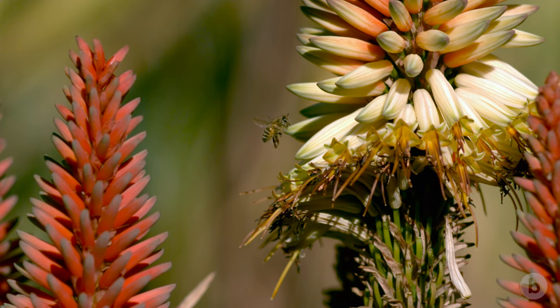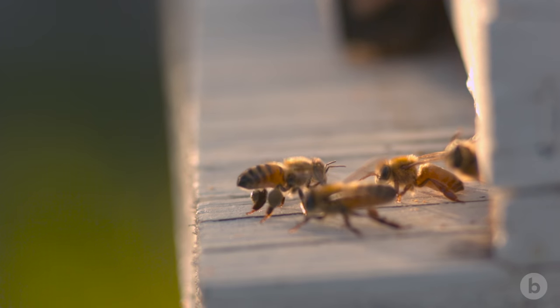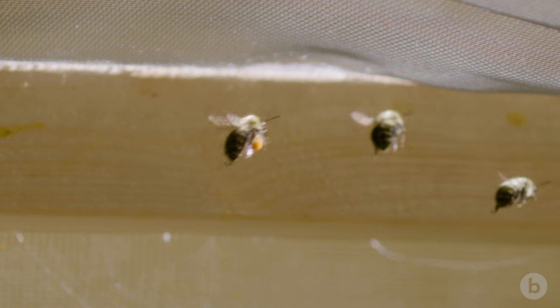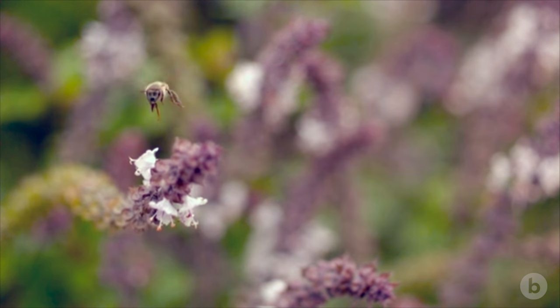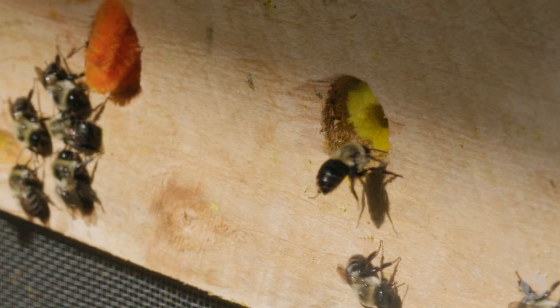Bees live in a completely different world than we live in. In the time you blink your eye, a bee beats its wings 65 times. They're basically these aerial tankers. They spend most of their day flying around looking for food sources and then carrying them back to the hive.